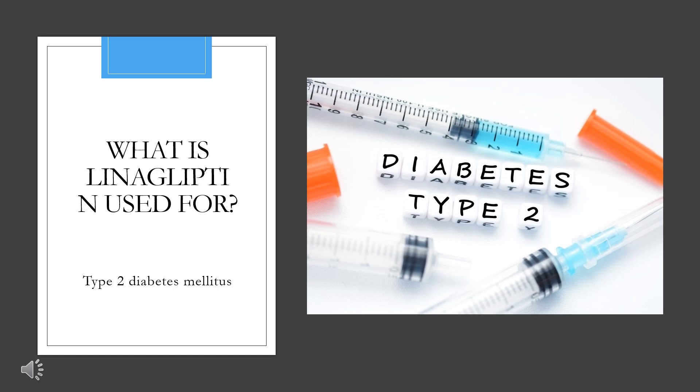What is linagliptin used for? Linagliptin is indicated for the treatment of type 2 diabetes in addition to diet and exercise. It should not be used to treat type 1 diabetes or in diabetic ketoacidosis. An extended-release combination product containing empagliflozin, linagliptin, and metformin was approved by the FDA in January 2020 for the improvement of glycemic control in adults with type 2 diabetes mellitus when used adjunctively with diet and exercise.